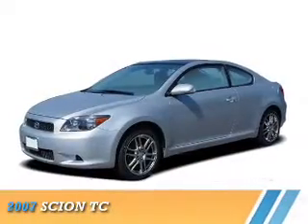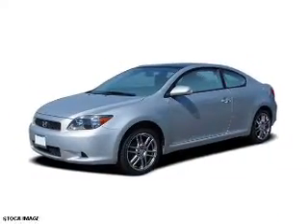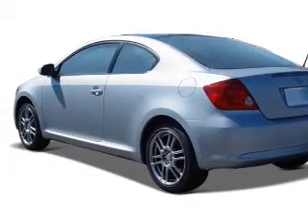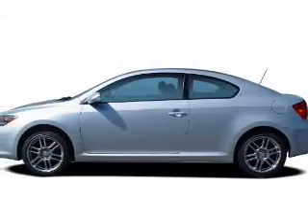Presenting the 2007 Scion TC. It's powered by front wheel drive, a 2.4 liter 4-cylinder engine, and an automatic transmission.